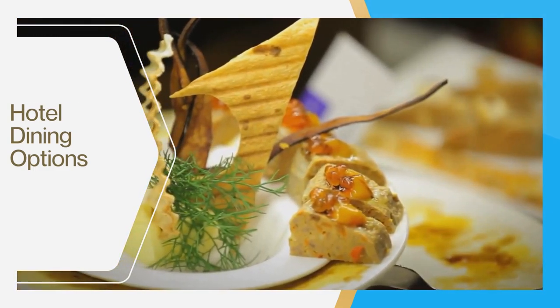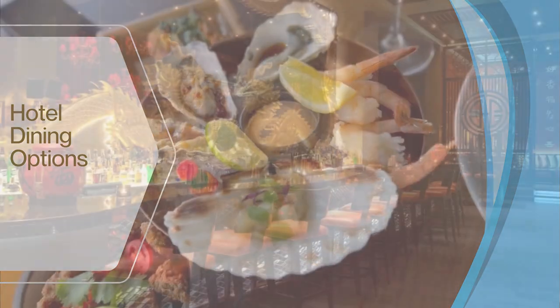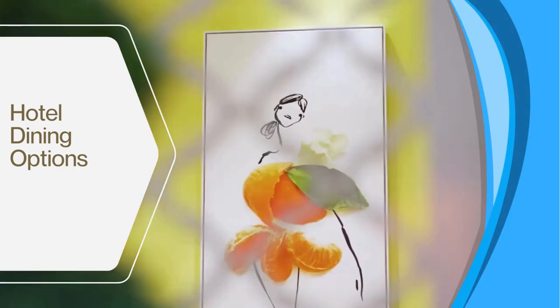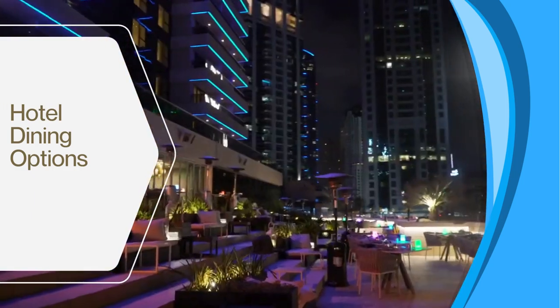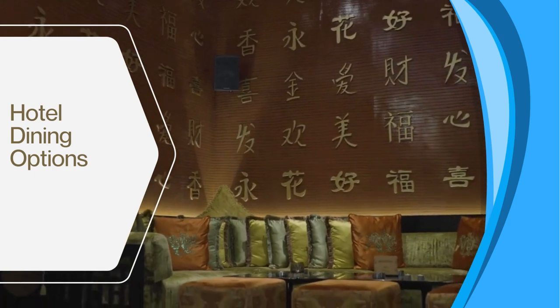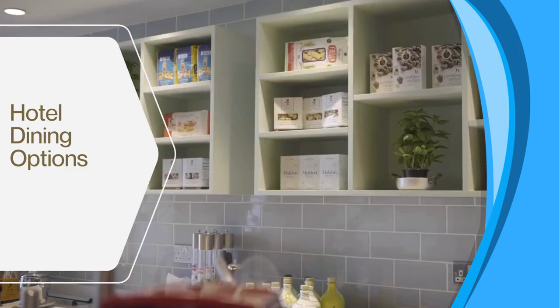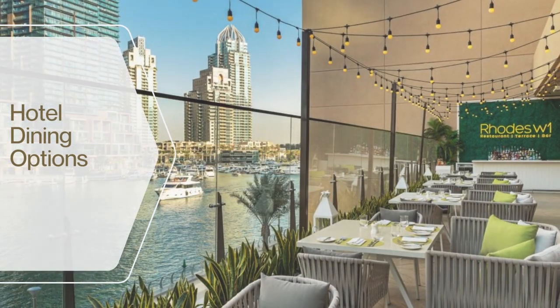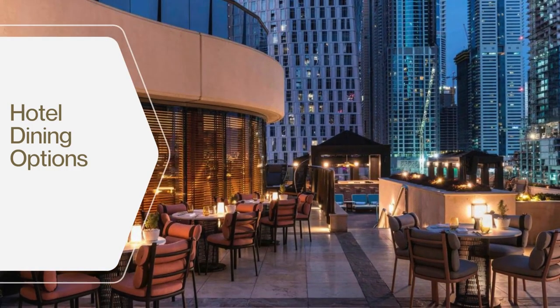Grosvenor House offers a range of dining options and an exquisite culinary experience for guests. The hotel features a variety of restaurants, each with its unique charm and cuisine, catering to diverse tastes. You can enjoy international flavors including Japanese, Indian, and Latin American cuisine. One standout dining option is the Italian restaurant, which offers a casual yet elegant atmosphere with marina views, amazing dishes, and generous portion sizes.